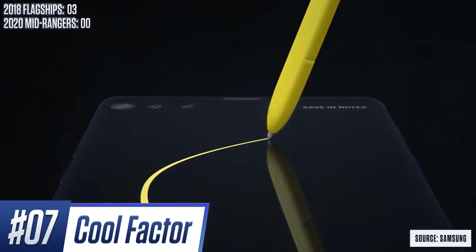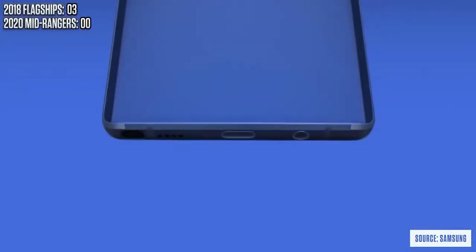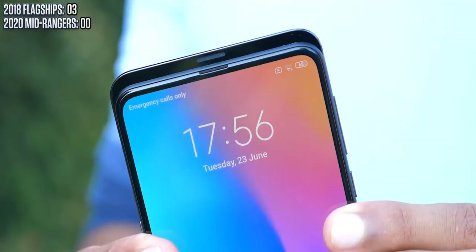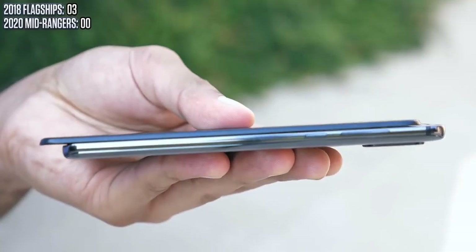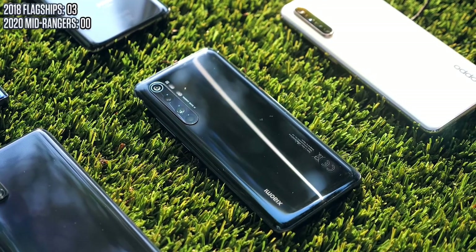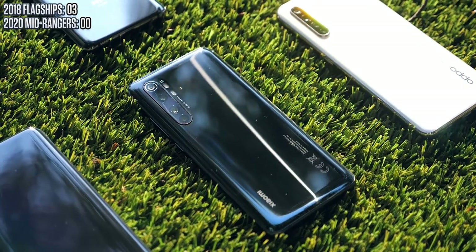The Xiaomi Note 10 Lite is made of glass which is good, but the flagship is still a level above that with combined ceramic and 7000 series aluminum frame. In a similar vein, the OPPO Find X2 Lite feels well built, but it doesn't have the same density as the Find X. These are subtle differences but they do add up to something more noticeable.